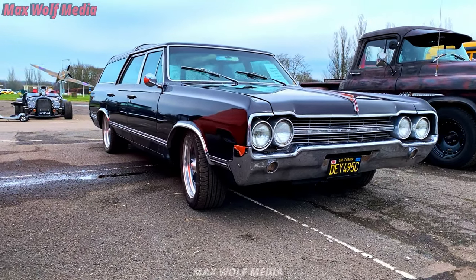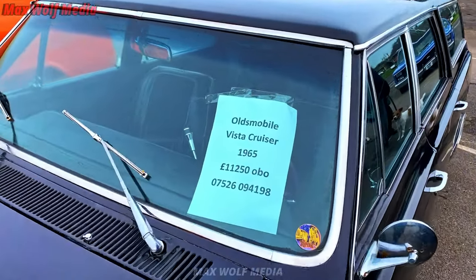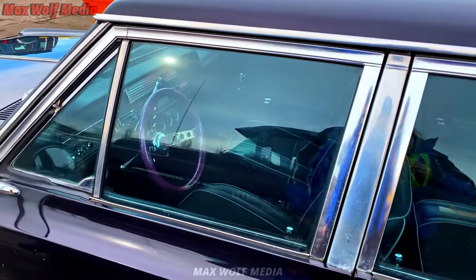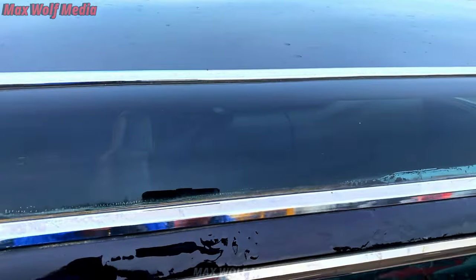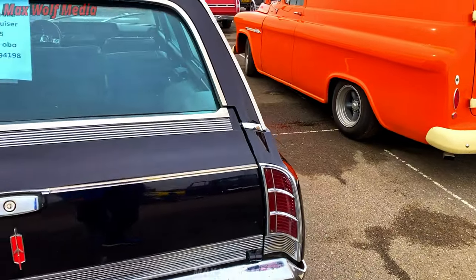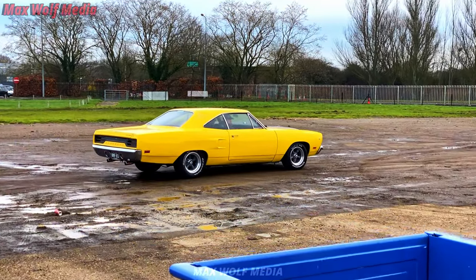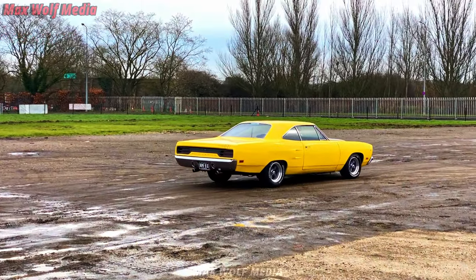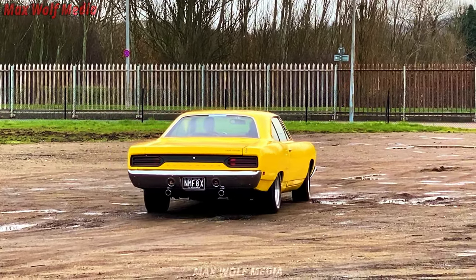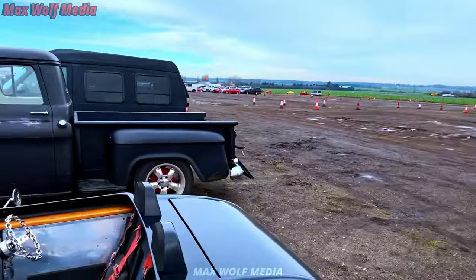I think this Oldsmobile might be the one, out of the ones that are for sale anyway. Check this out — I'm moving on the rear. I've only seen this last year. I'm loving that yellow road there, absolutely loving that — I will get to that in a minute.